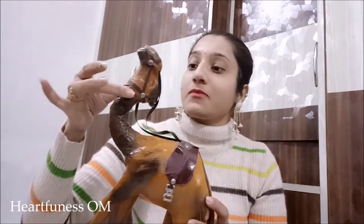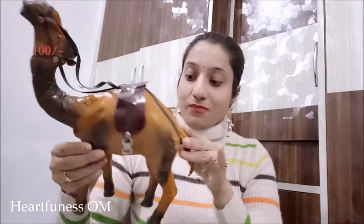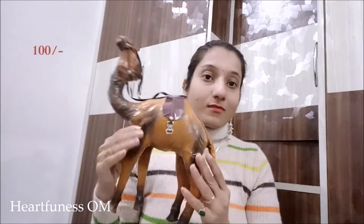I don't remember the exact individual prices but the total payment for the metal bangles and the lakh bangles together was 1,800 rupees.